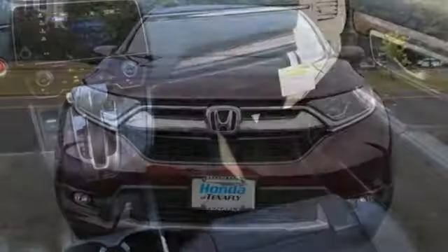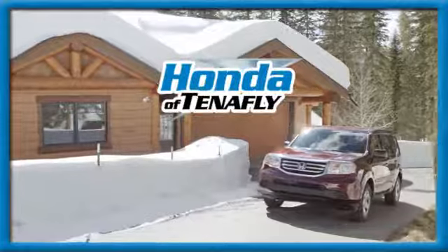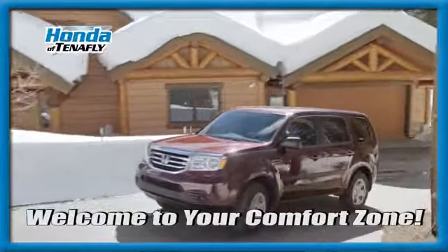Honda's created some of the most admired vehicles on the planet. The time is now. See it for yourself today. Welcome to your comfort zone.